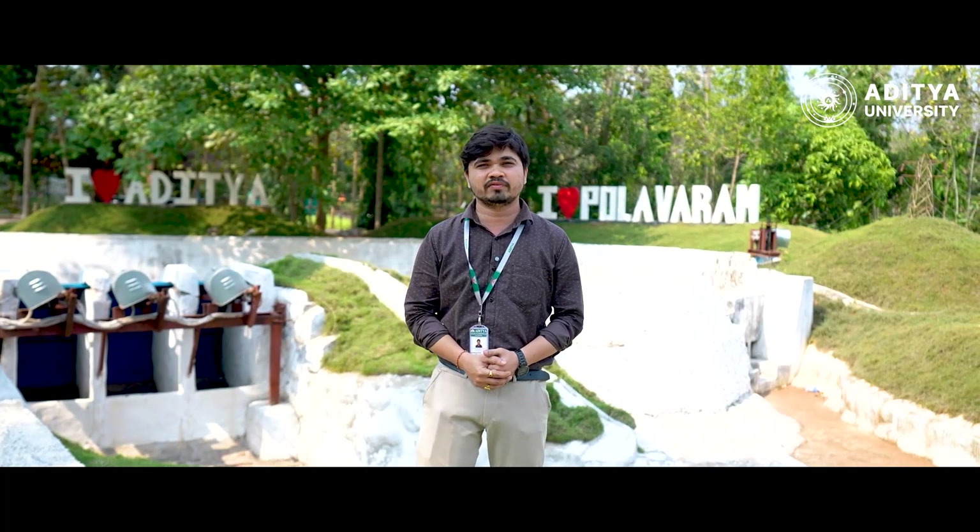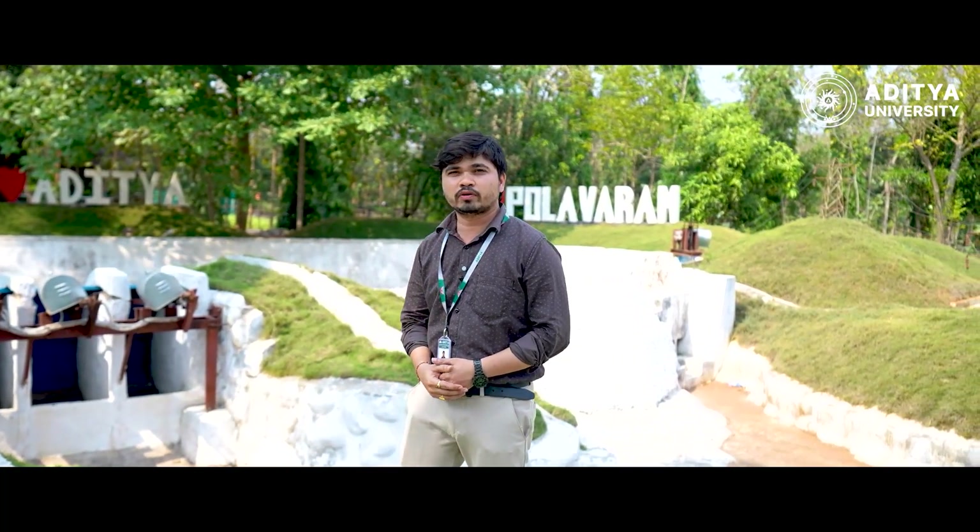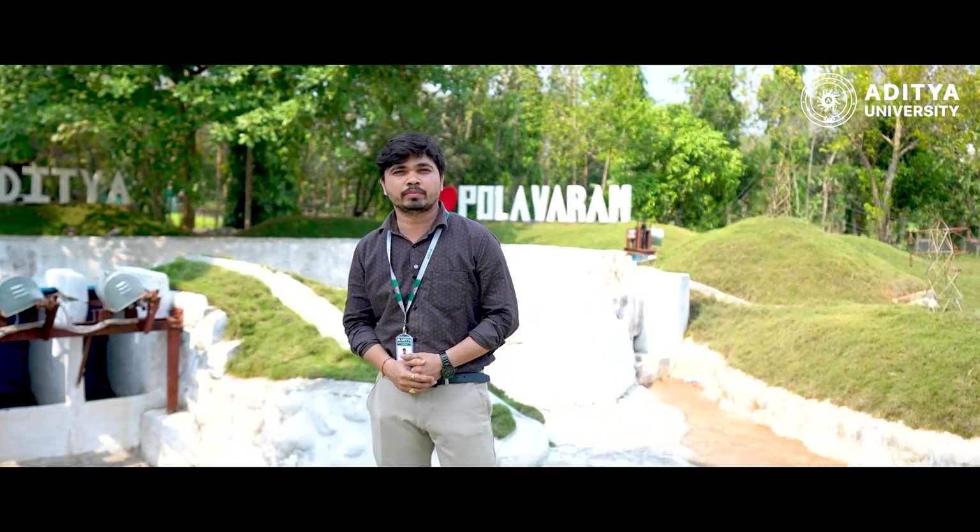Hi everyone, this is B. Raghav Mahidhar, Faculty of Civil Engineering, Aditya University. Now we are at Pallavarum Ministry, which is located in Aditya University, Sorampalam.